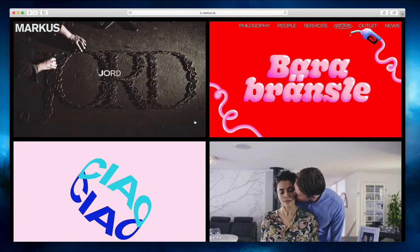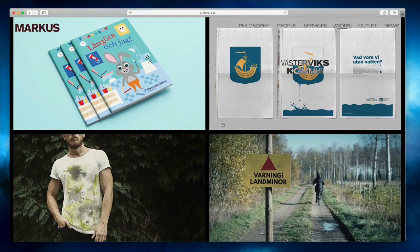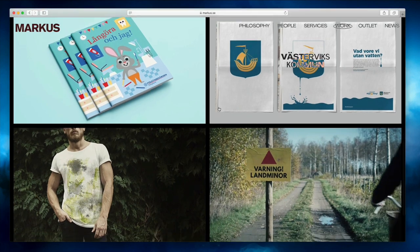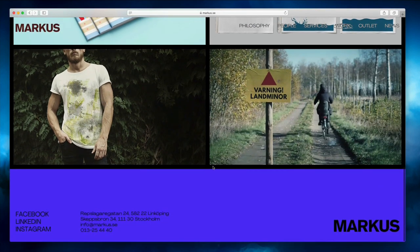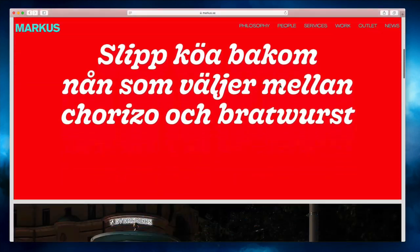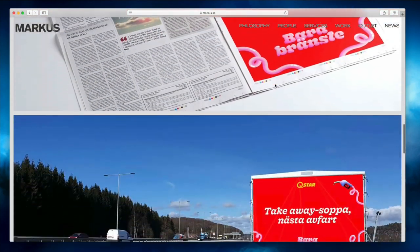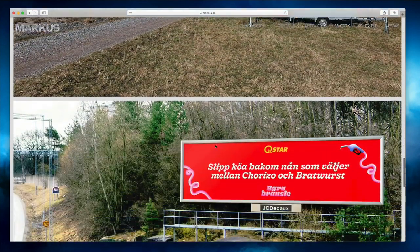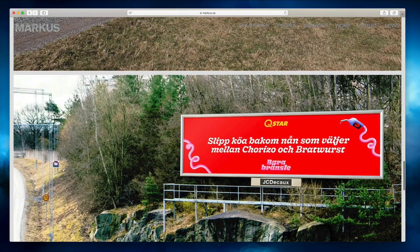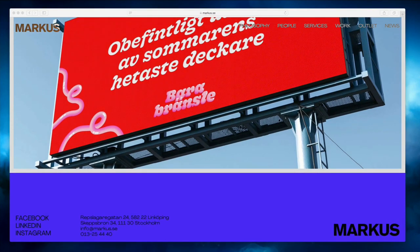Of course we had to check the works page, which is just amazing. I love how they integrated this animated kit inside the website — it really makes it pop out. It's really interesting from a usability standpoint, and I like the fact that the images are full width. Overall just a great-looking website.